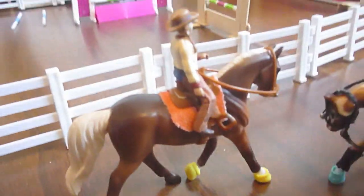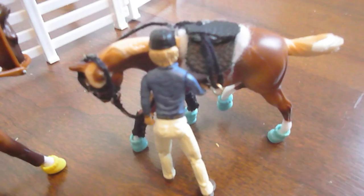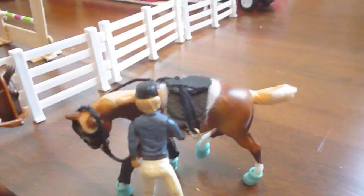Right here, getting ready to go for a trail ride, we have Ginger Snapper Ginger and Sam. And then this is Honey, or Irresistible. And that's Stacy getting ready to mount her.